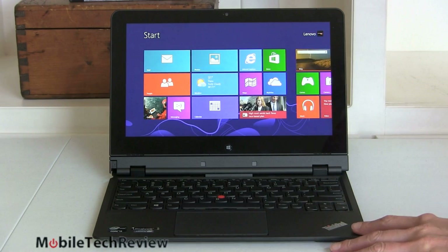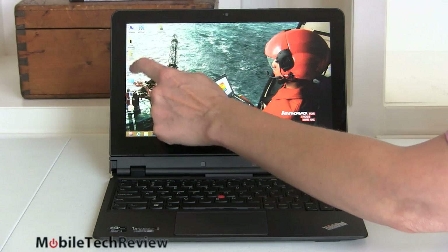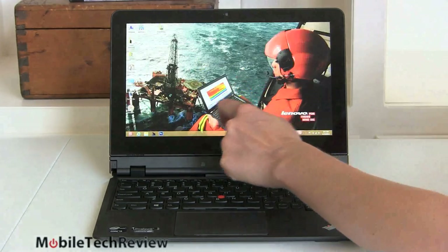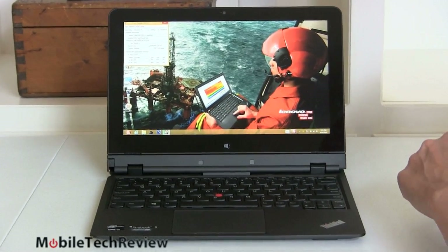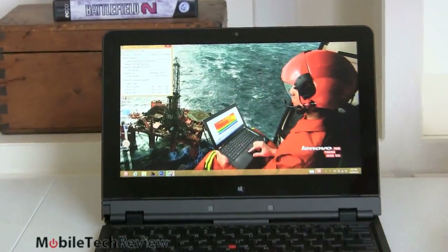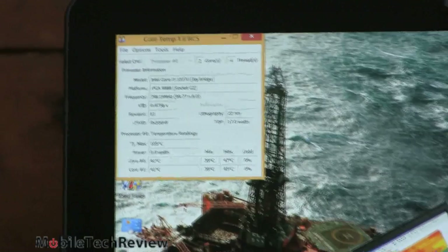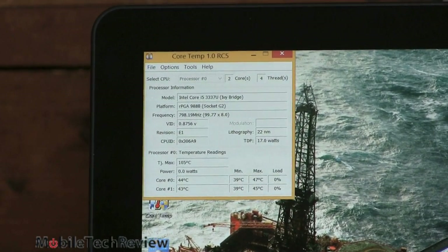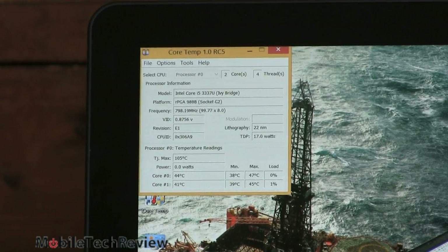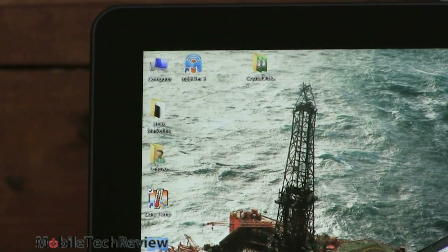The fan has now gone quiet — if you leave it in the dock for a while, it comes to its senses and realizes it's not running hot. With Core Temp open, after playing a little video and letting it cool down, CPU temperatures are around 40°C — well below the 105°C maximum. It's not too hot to touch on the back either.